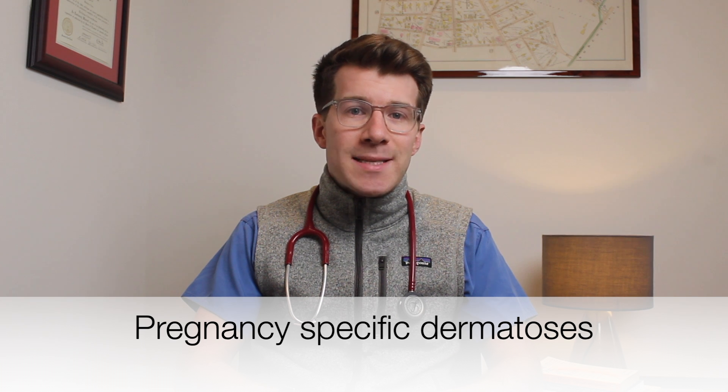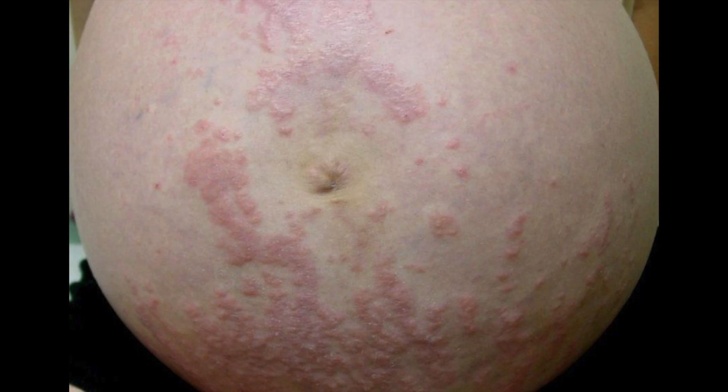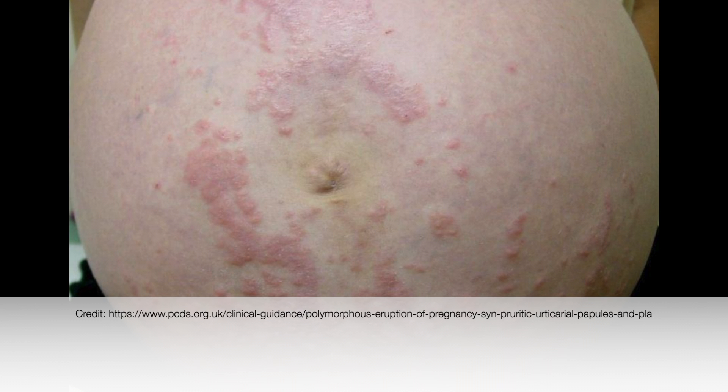There are other specific skin conditions that are only seen in pregnancy. These are known as pregnancy-specific dermatoses and we're going to cover a brief overview of those in this video as well. Please also remember that there are other changes that occur in pregnancy such as in the nails and the hair, which I'll cover in a separate video.